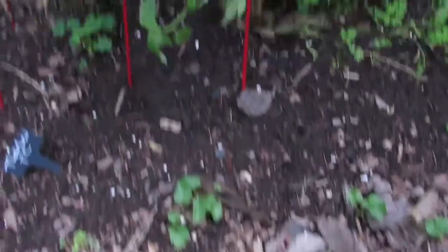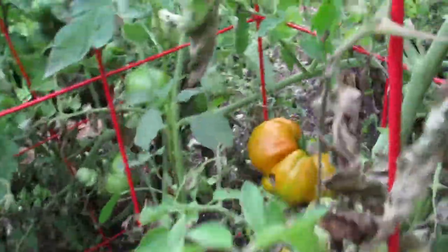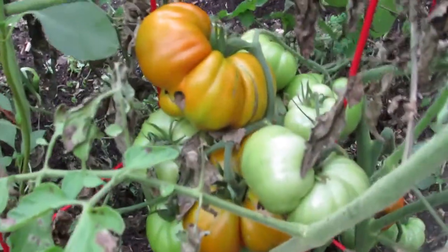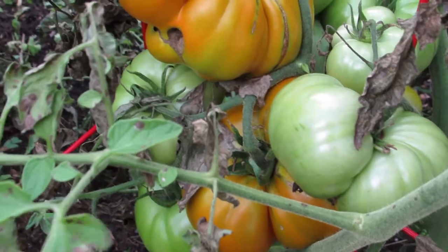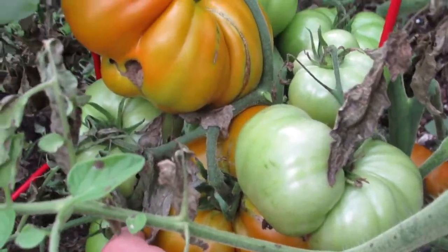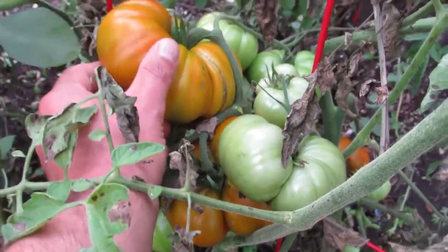You can see most of them are about this size typically, but this year we got a lot of big ones. It does get blight — you can see that — but it's not affecting the fruit. Look at that mass of tomatoes; there's probably five pounds of tomatoes easily in that huge clump.